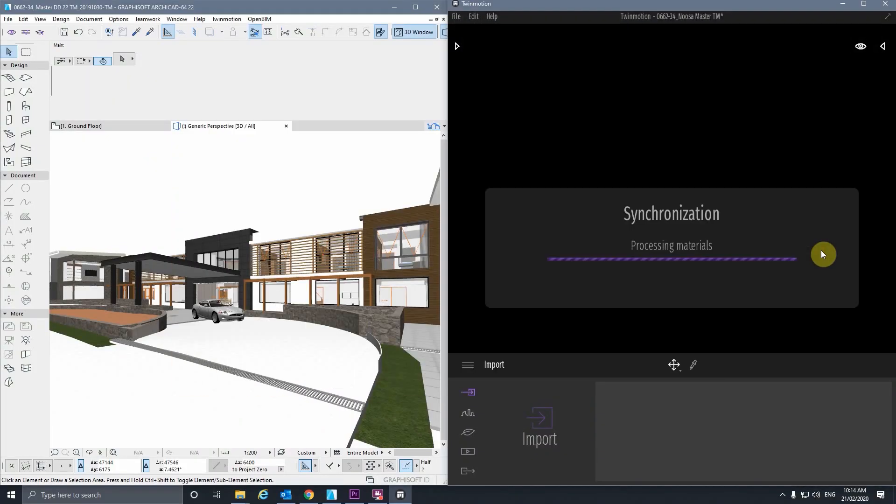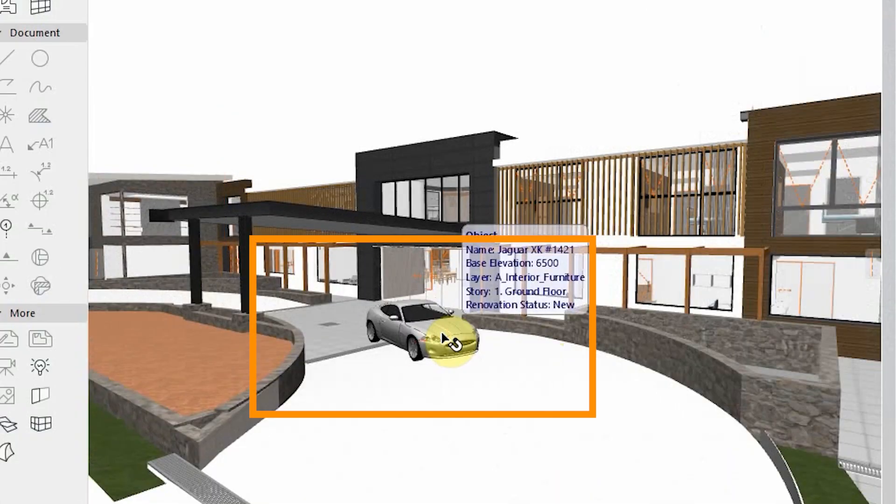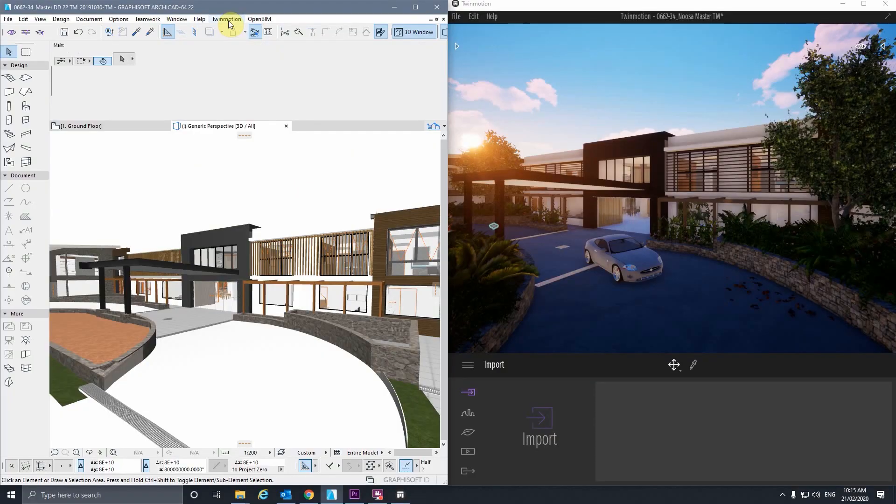Not only has this process improved our accuracy and design ideas, we found it to be particularly impactful with clients as a tool to bring their designs to life beyond just looking at complicated plans on paper.